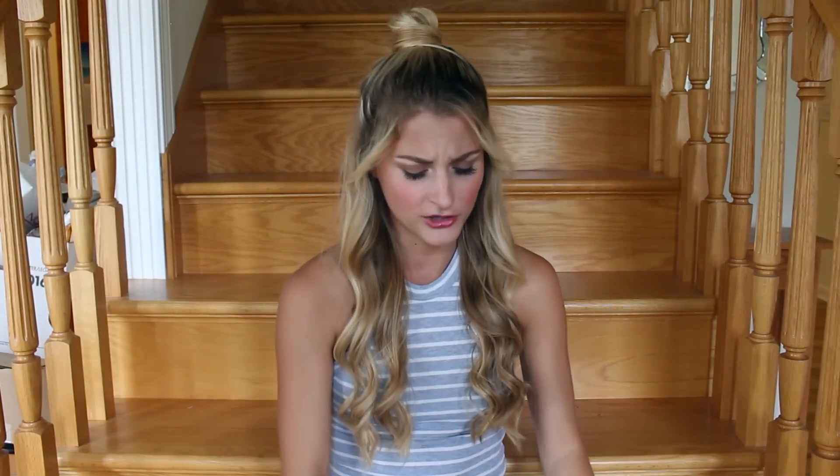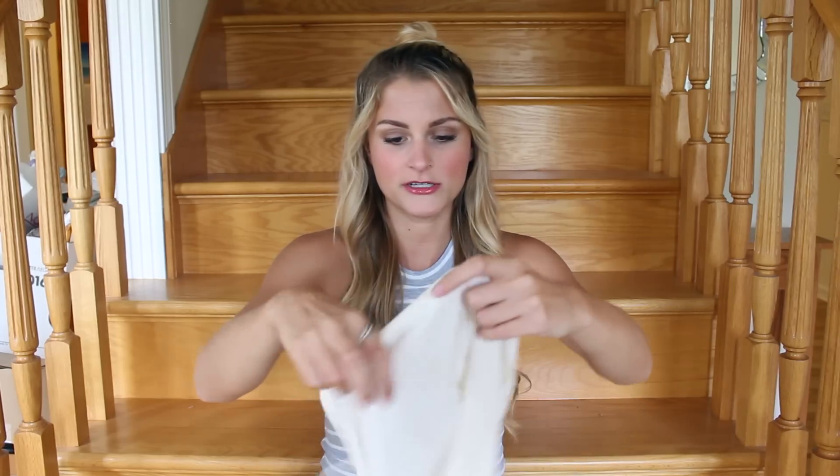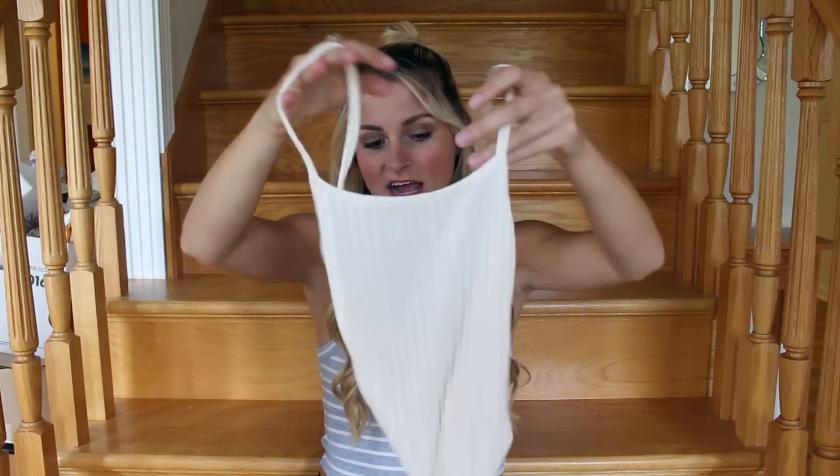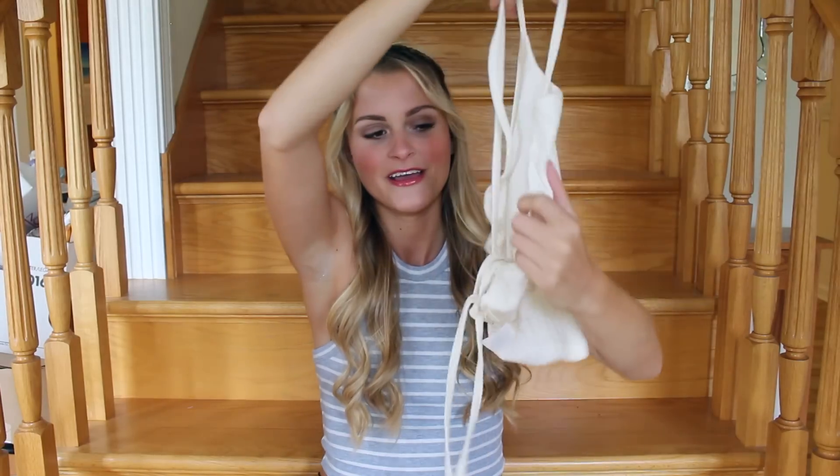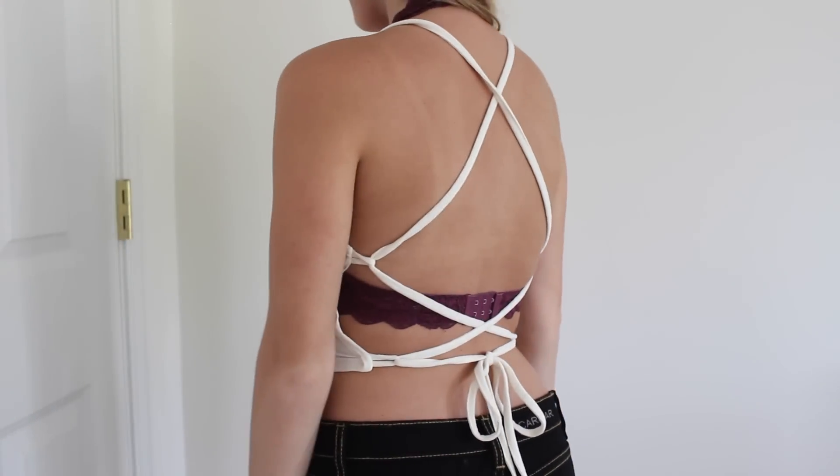The next thing I got is another tank top — it's going to be really hard to show off, but I'll definitely try it on for you so you can see what it looks like. It's just this cream colored tank top, but the reason I liked it is because the back is completely laced up. You can't tell at all just looking at it, but it completely laces up your back and it's just really pretty. This will look super good with a tan, so I thought this one was really cute as well.